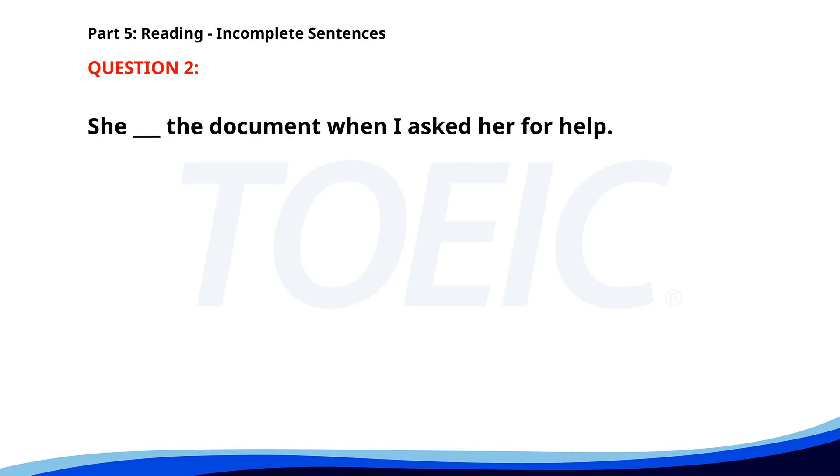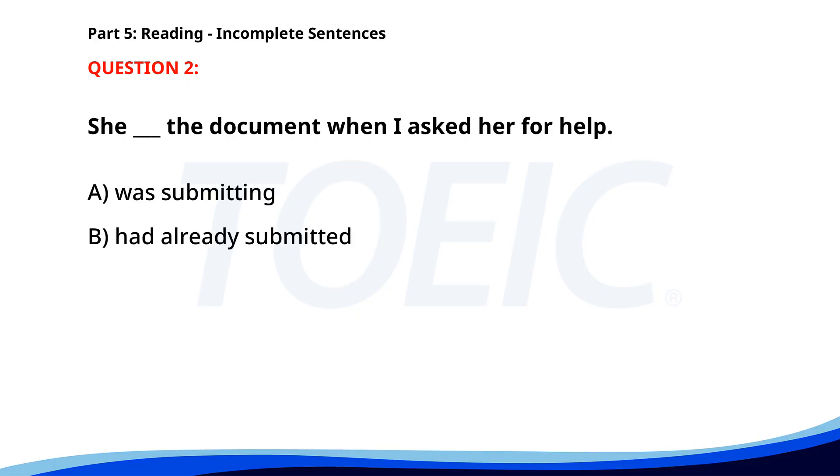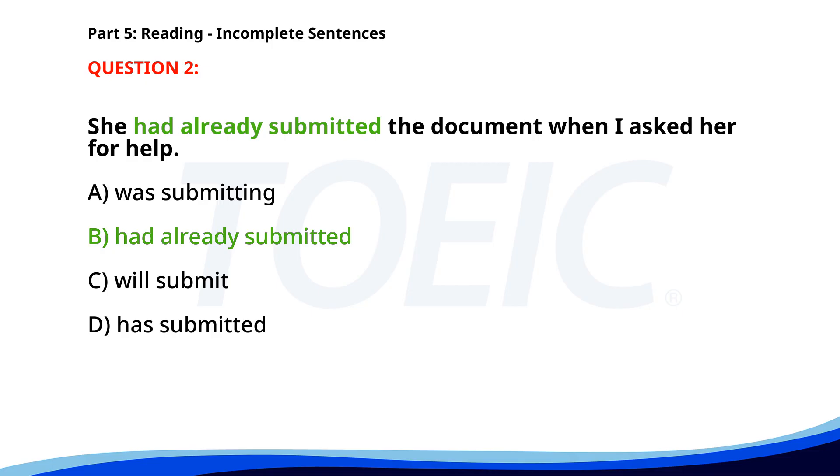Number two. She ___ the document when I asked her for help. A. Was submitting. B. Had already submitted. C. Will submit. D. Has submitted. The correct answer is B. Had already submitted.